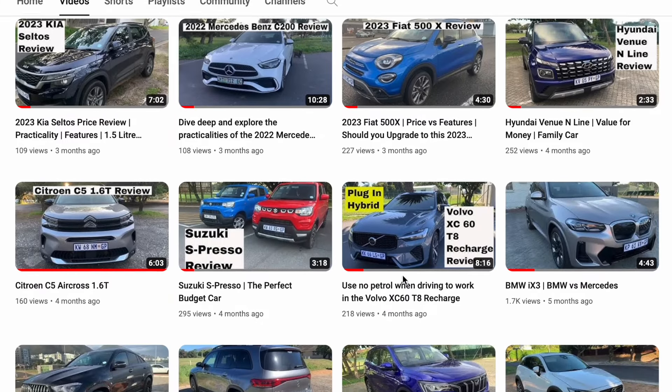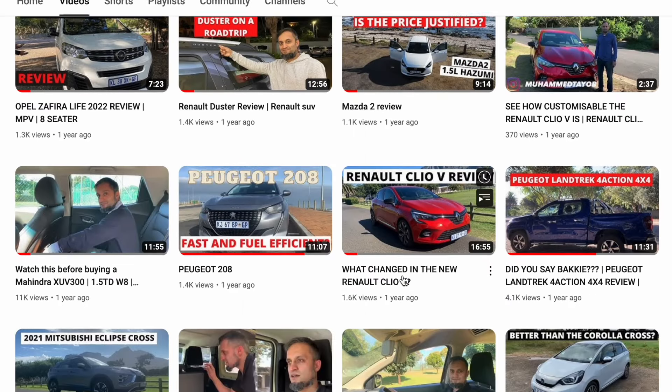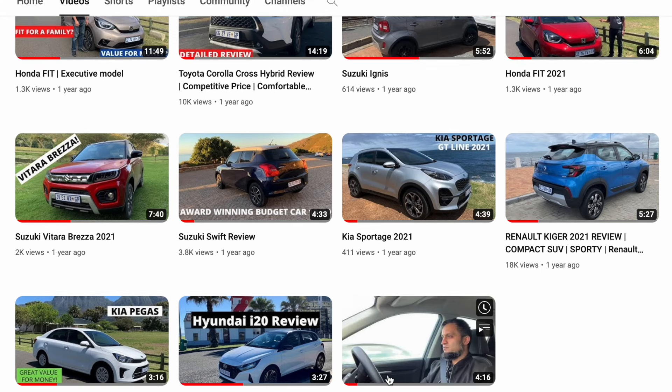Honda has entered the compact SUV segment very competitively in terms of price and product quality. If you enjoyed this review, please like and subscribe, and share it with at least three people — I'm sure you know someone shopping for a compact SUV. The channel is approaching 200 videos, so check out the other reviews too. Thanks for watching!